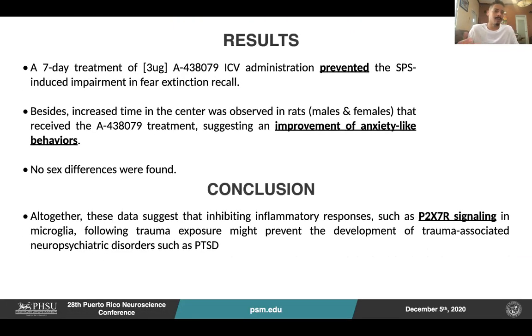As a result, we can say that a seven-day treatment of three micrograms of the P2X7 inhibitor prevented the SPS-induced impairment in the fear extinction recall. Besides, an increased time in the center was observed in both male and female rats that received the P2X7 inhibitor treatment, suggesting an improvement of anxiety-like behavior.